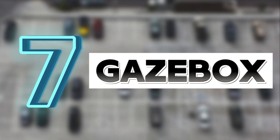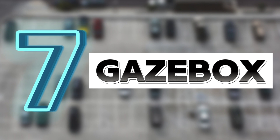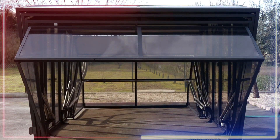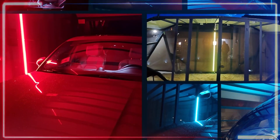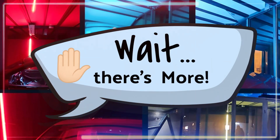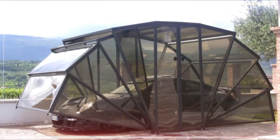Number seven is the Gazebox — a personal mini shelter for your car, shaped like a transparent folding canopy. This unique gem opens and closes with a regular remote control, and it's got LEDs all around for moody ambiance. You can also add extras like an aerator and an alarm system.